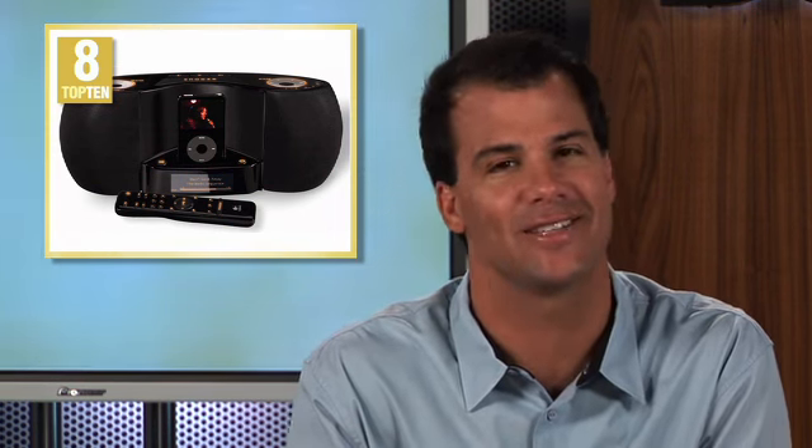You can now snooze with a wave of a hand. This built-in alarm and iPod speaker system is ideal for any college dorm room. It's Logitech's Purified Dream iPod speakers at number 8.